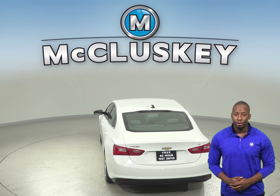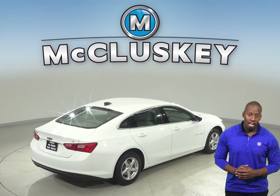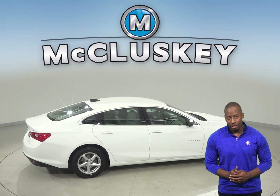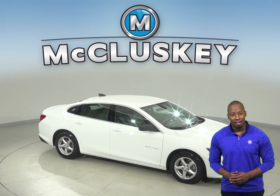It has a clean one-owner Carfax report and only 29,000 miles on the odometer. Plus it's passed our 172-point inspection, so this car is ready for a new home. This Malibu has so many awesome features that you'll have to see it for yourself, so why not take it home on one of our exclusive and free 48-hour test drives.